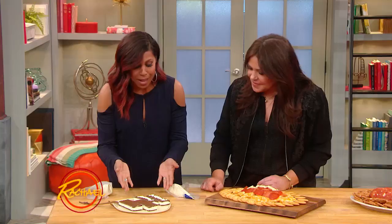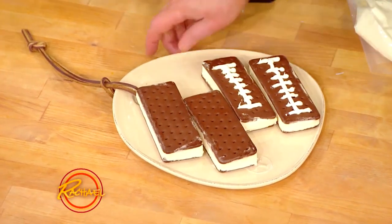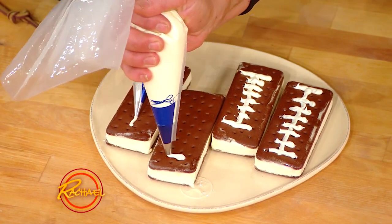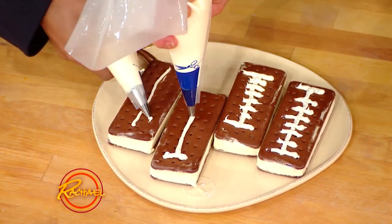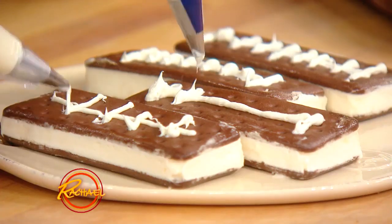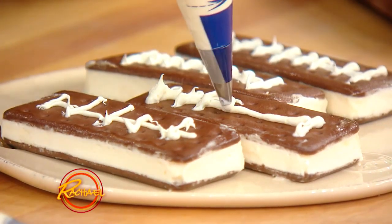We have store-bought ice cream sandwiches and all we're going to do — you just put football laces on them! We take the frosting and mark it right on. Really sweet. You're so good at this.